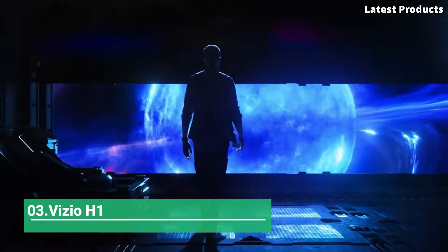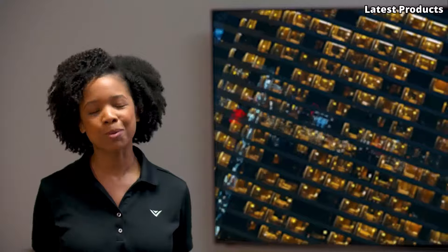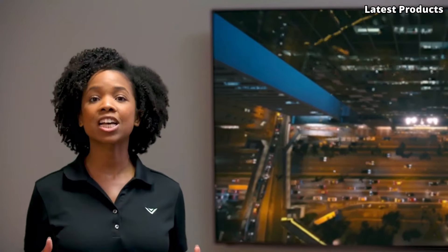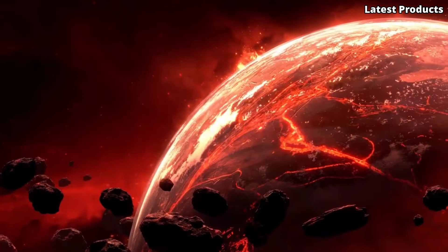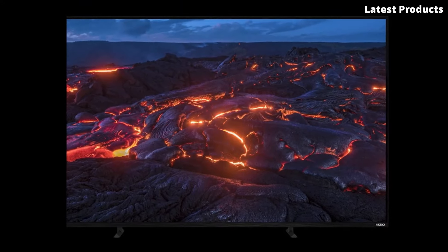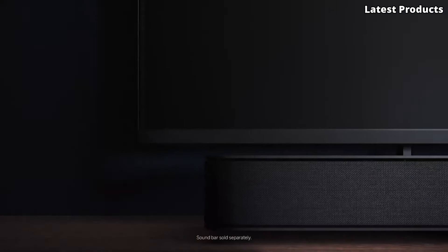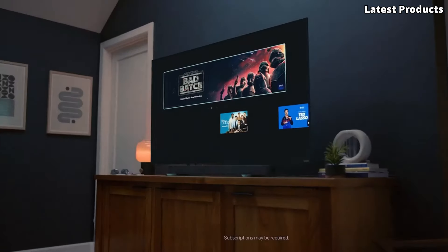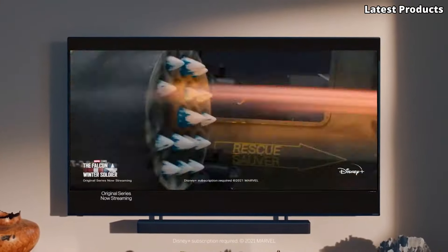Number 3: Vizio H1. Introducing the Vizio H1, a game-changing television that redefines home entertainment. With its cutting-edge technology and sleek design, the H1 offers an immersive viewing experience that captivates the senses. Equipped with quantum color technology and full-array LED backlighting, the H1 delivers stunning picture quality with vibrant colors, deep blacks, and remarkable brightness. Whether you're watching movies, gaming, or streaming your favorite shows, every scene is brought to life with exceptional clarity and detail.